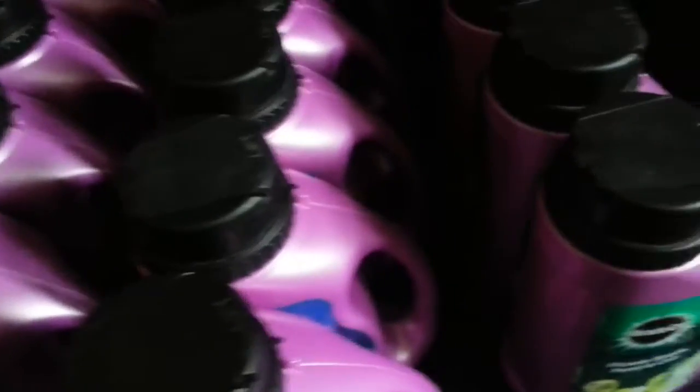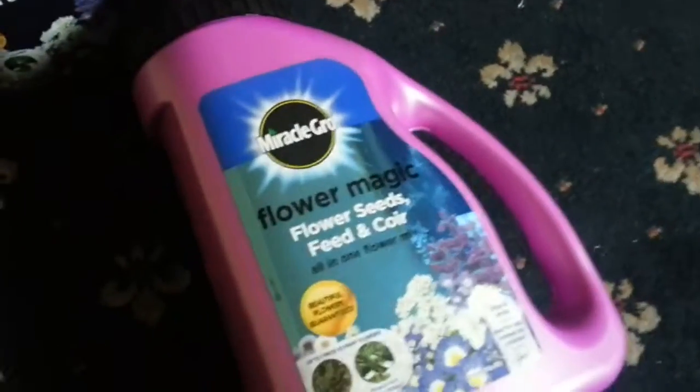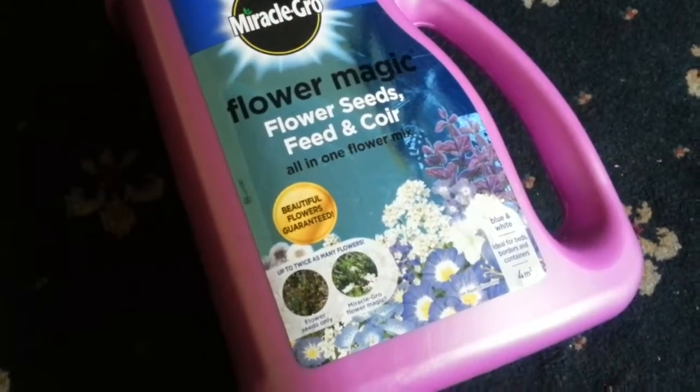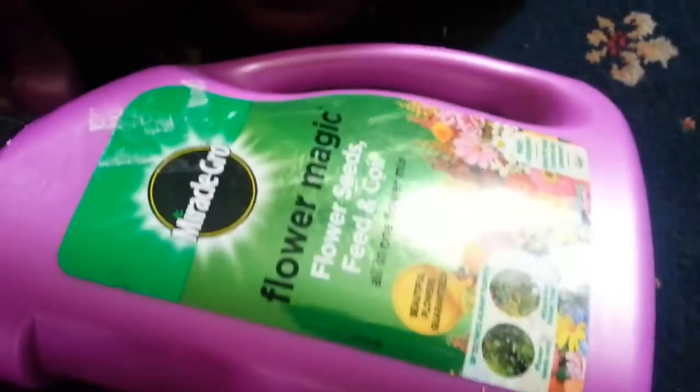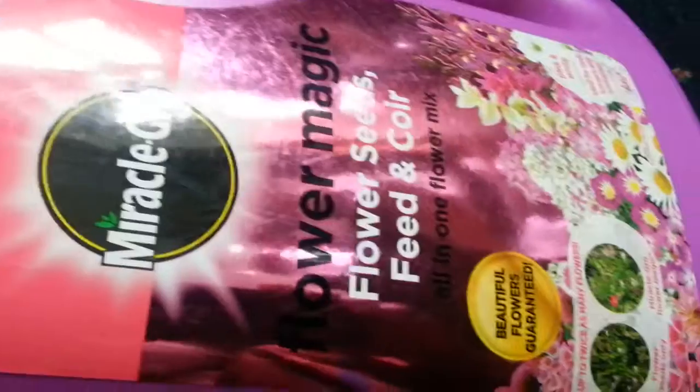I was lucky enough to pick these up as well. Let's bring one up here — Miracle-Gro flower magic, flower seeds in all different colors. We have again also varieties of flowers.